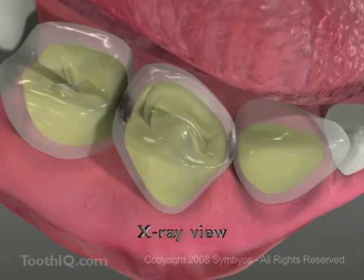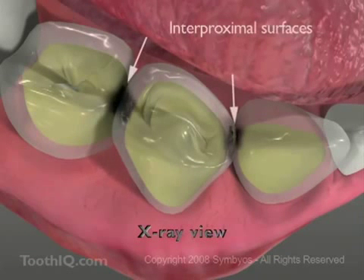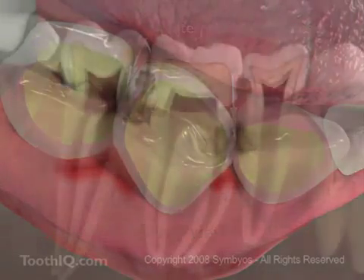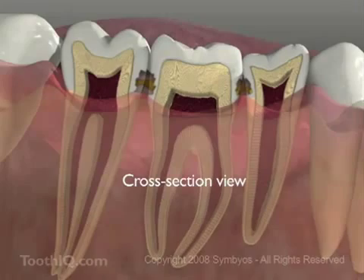If plaque is allowed to remain between the teeth, you may develop cavities on the interproximal surfaces, which require the removal of more healthy tooth structure to fix. It's also where most gum disease begins.